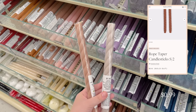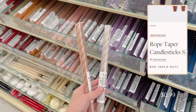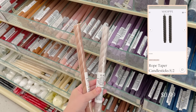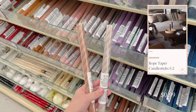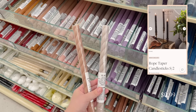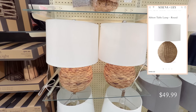I found these gorgeous twisted candlesticks for only 99 cents each. I love the unique shape of these to help add some more textiles to your home. They also had a ton of different sizes and colors, and you can compare these to the rope taper candlesticks at Amber Interiors.